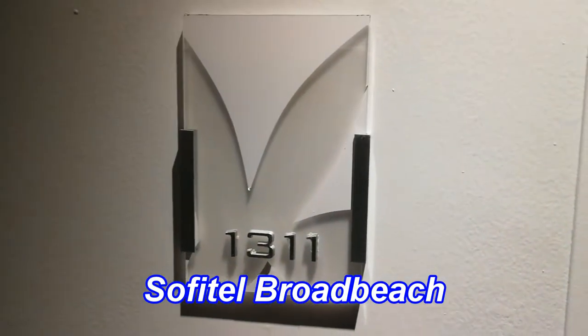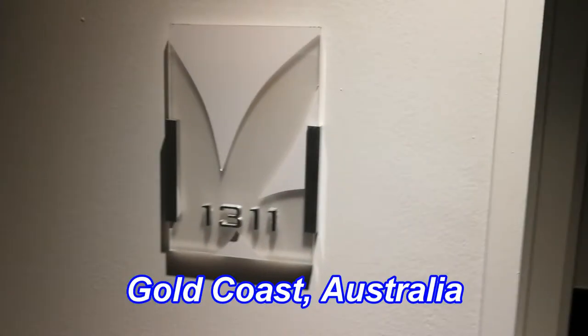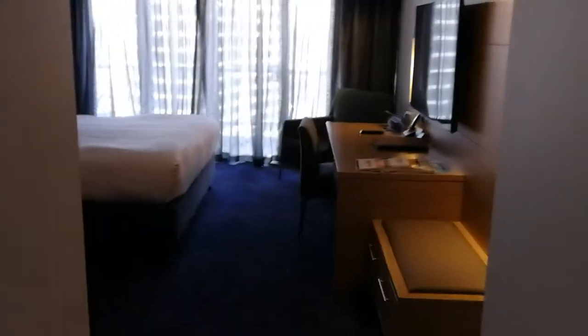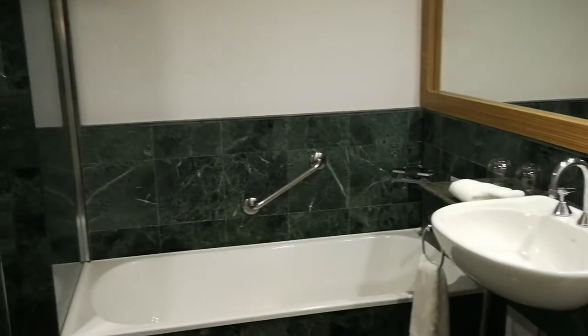Here at the Sofitel Broadbeach at room 1311 — that's on the 13th floor, room number 11. Got the regular tap and go on the lock, and we see straight out into the room.